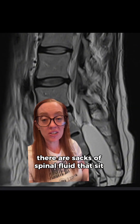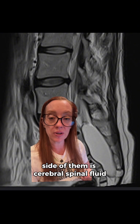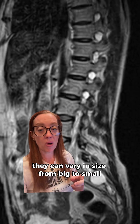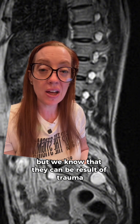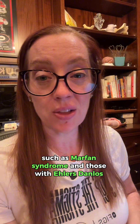Tarlov cysts are sacs of spinal fluid that sit around our nerve roots and are most often found down in the sacrum or tailbone region. Inside of them is cerebrospinal fluid — the same type of fluid that surrounds all of our nerves in our back and brain. They can vary in size and can even appear in other spots of the spine. We're not exactly sure what causes them, but we know they can result from trauma as well as inflammation around the nerve. They are seen more often in women and in the sacral region, and are extremely common in people with connective tissue disorders such as Marfan syndrome and Ehlers-Danlos syndrome.